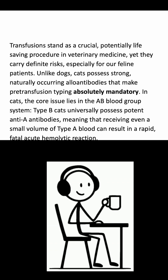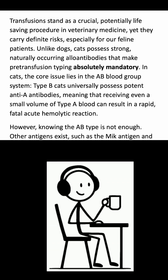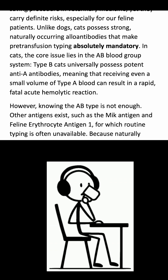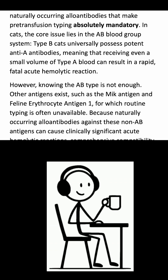Unlike dogs, cats possess strong, naturally occurring alloantibodies that make pre-transfusion typing absolutely mandatory. In cats, the core issue lies in the AB blood group system. Type B cats universally possess potent anti-A antibodies, meaning that receiving even a small volume of type A blood can result in a rapid, fatal acute hemolytic reaction.